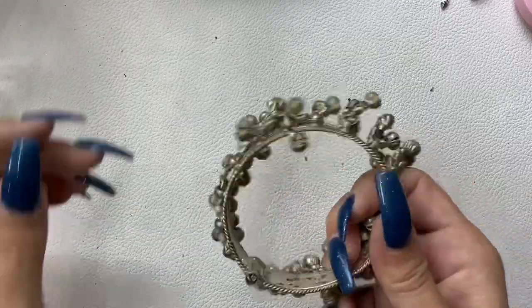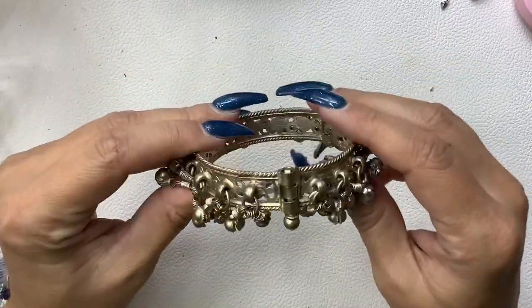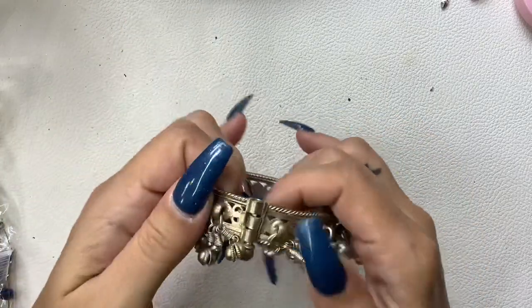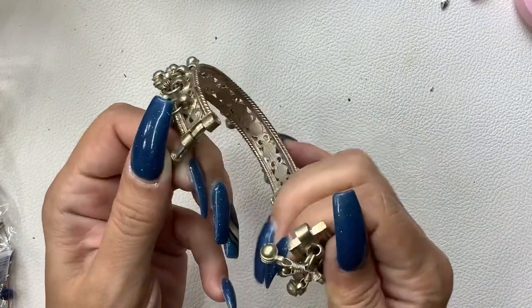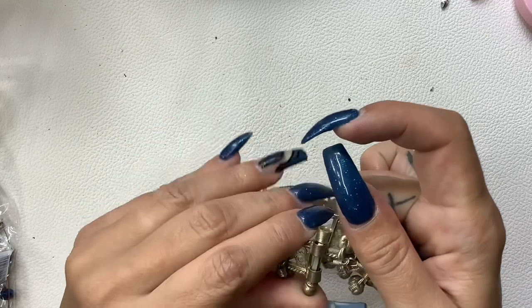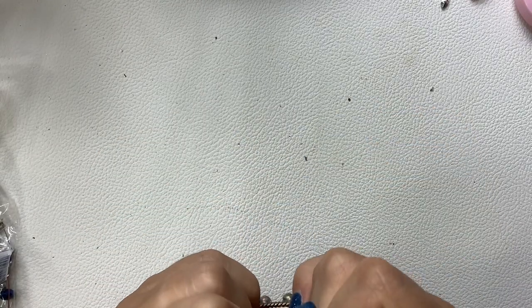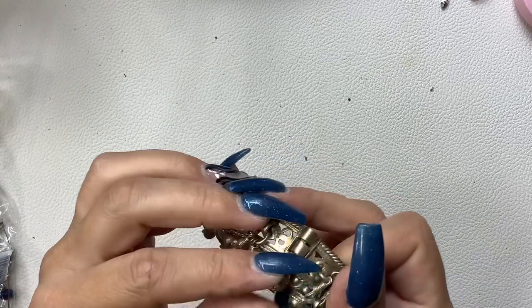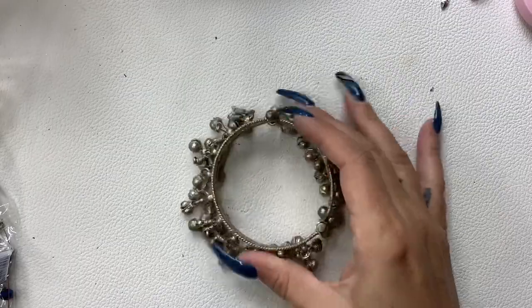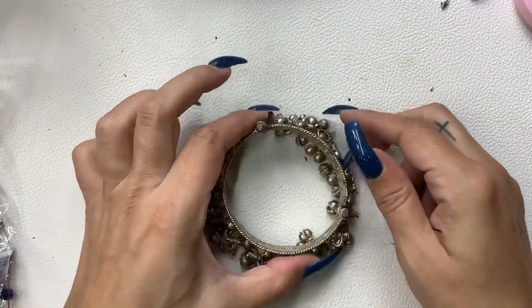You have like a little belly dancer anklet — wow, this is cool! No markings, it's probably made in India though. I love that style clasp with the pin. It's actually a bracelet because it's only eight inches — unless you have an eight-inch circumference ankle, then that's fine. Let's do seven bucks on that.